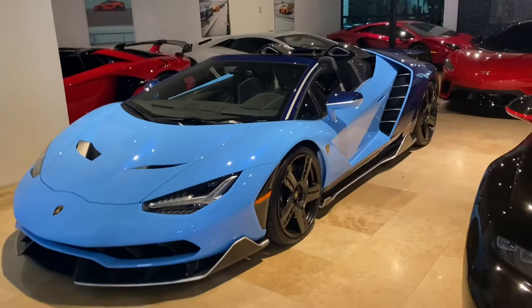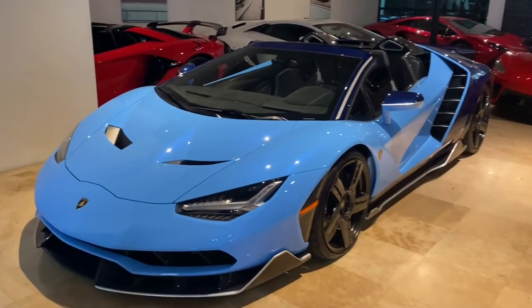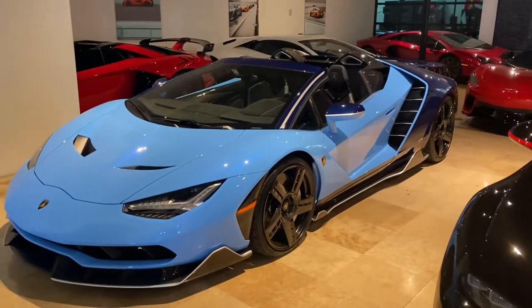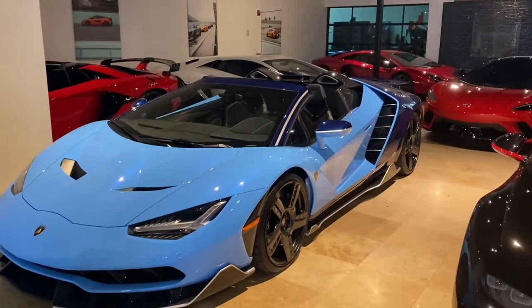And right off the bat too, here is the Lamborghini Centenario. I love the baby blue with the dark blue and the black wheels — that is so sick. That's my first time actually seeing this car in person.